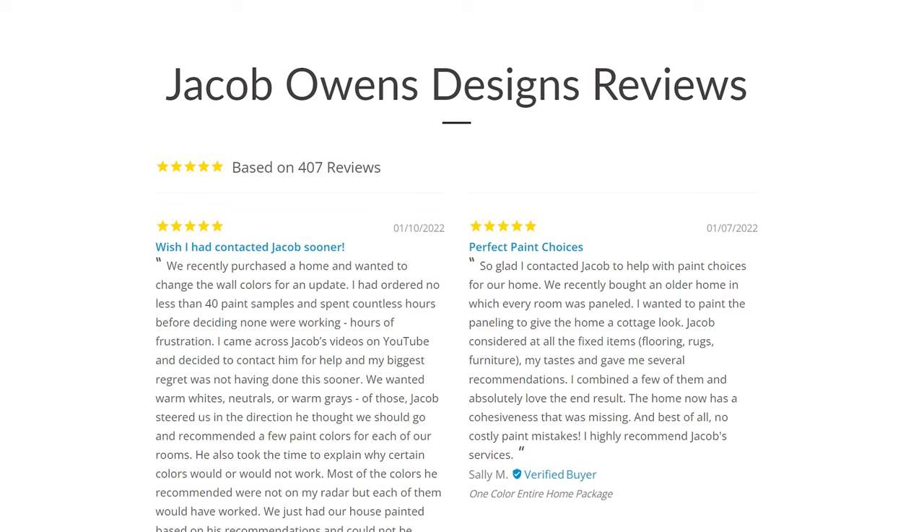For those of you that don't know who I am, I'm an international color consultant with over 400 five-star reviews. Check out those reviews in the website link down below in the description section and see what clients have to say about me. I would love to help you if you're tired of buying paint samples or if you just want to get it right the first time.